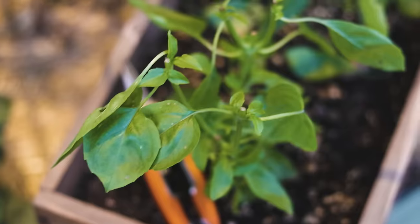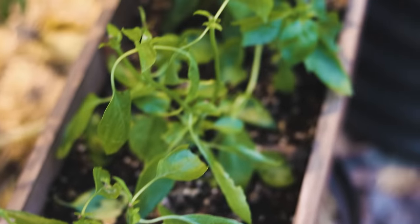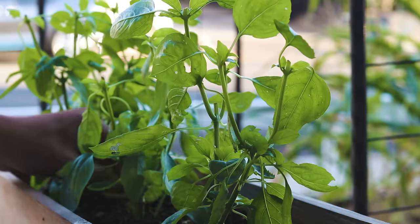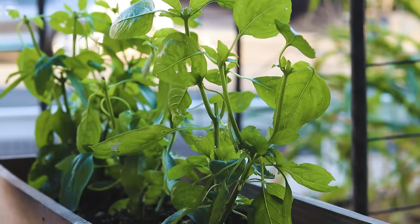Basil is one of the easier crops to grow and a great crop for a beginner gardener because you get to practice propagation techniques, pruning, and just the general care of a pretty simple plant. Light, water, and soil requirements aren't too fussy, so you can do a lot with it both in the garden and in the kitchen. Thanks again to Proven Winners for sending out the Amazel basil — especially useful if you deal with downy mildew or want lots of leafy growth without flavor drop-off after flowering. Give it a try. Until next time, good luck in the garden and keep on growing.